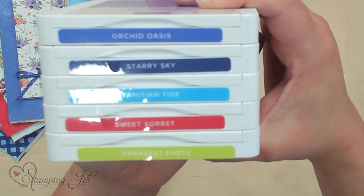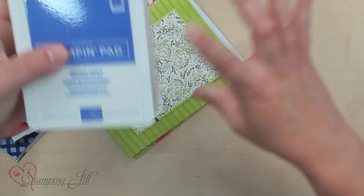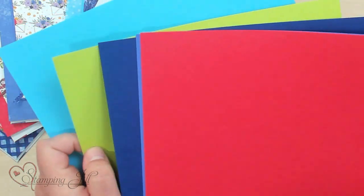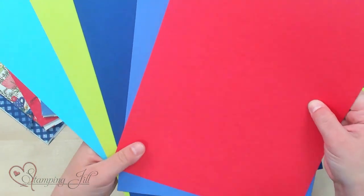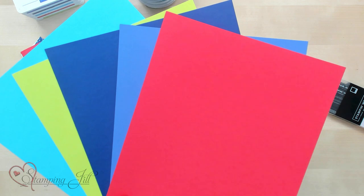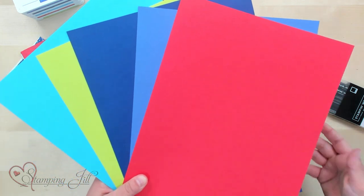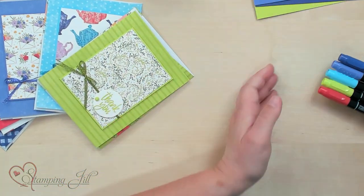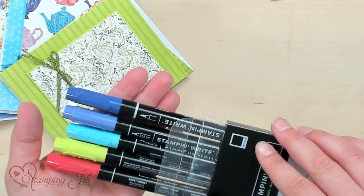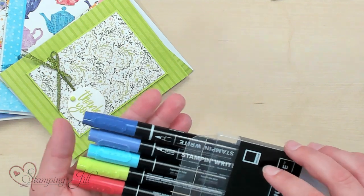So cute! I love them. I'll give you a look at all the different products that we have with the ink colors so you can get a good idea of what they look like. There's our card stock. Very fun! We have our Stampin' Write markers. They also come in all of the Stampin' Blends as well, a light and a dark.